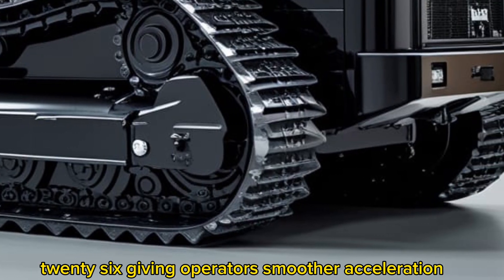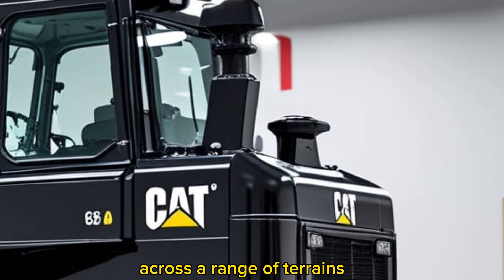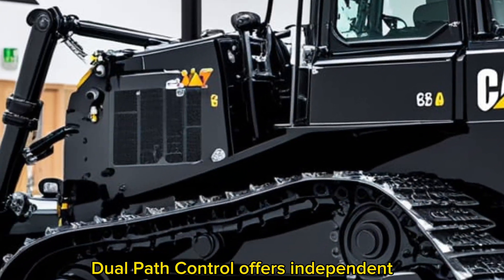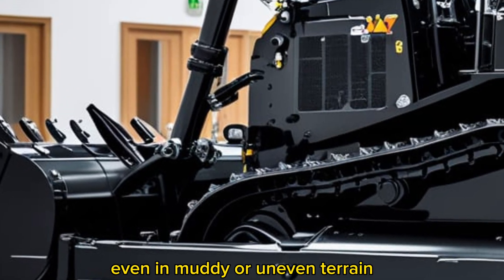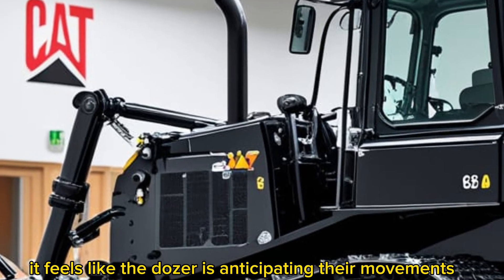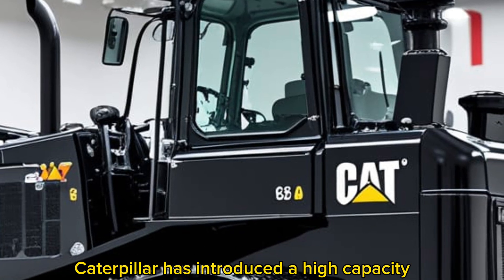Caterpillar has introduced an upgraded hydrostatic transmission system on the D70 2026, giving operators smoother acceleration and enhanced maneuverability. This allows for seamless power delivery across a range of terrains, whether you're dozing, ripping, or grading. Dual path control offers independent track operation, which translates to precise turning, reduced track wear, and better traction even in muddy or uneven terrain — it feels like the dozer is anticipating the operator's movements.